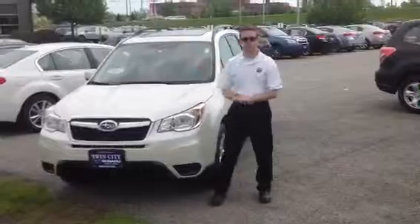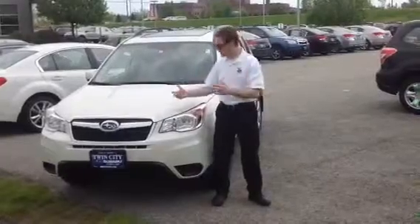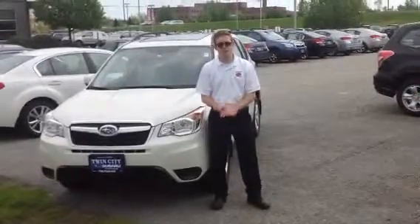Again, my name is Dan, I'm here at Twin City Subaru. I would love to speak with you, give you some pricing information, and make sure that you're treated very well and you're happy when you drive your new car home. Please give me a call at 802-224-7221 and I look forward to speaking with you soon. Thank you.